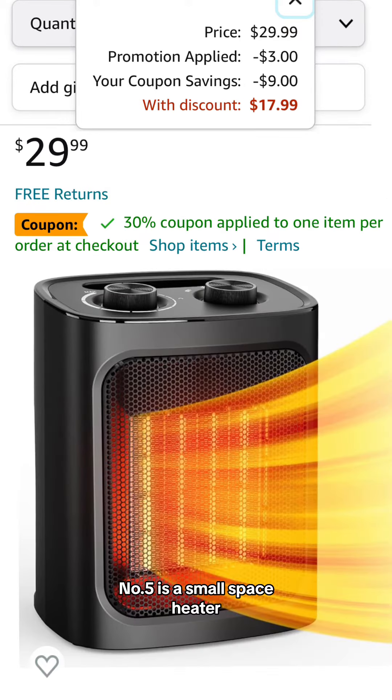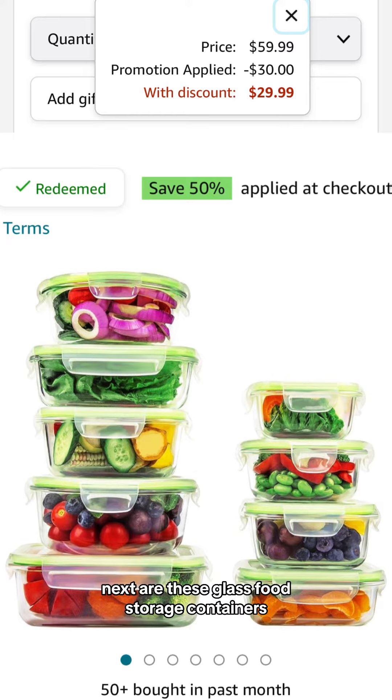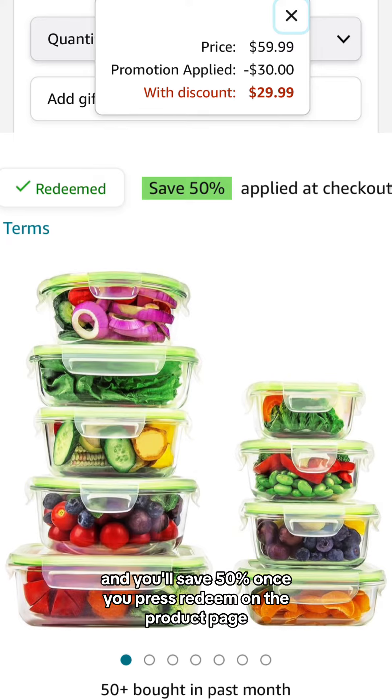Number five is a small space heater. It has a 30% off coupon as well as a code and comes down to $17.99. Next are these glass food storage containers. It comes as an 18-piece set and you'll save 50% once you press redeem on the product page and comes down to $29.99.